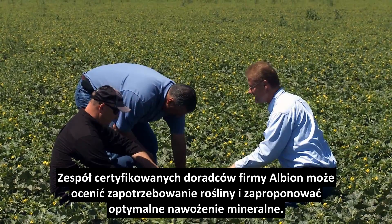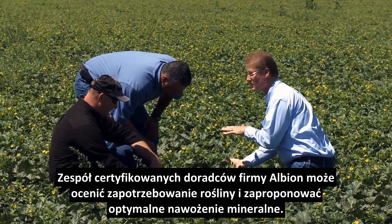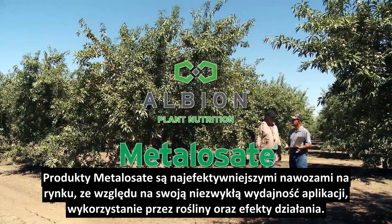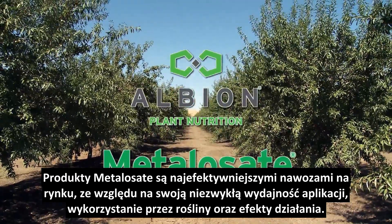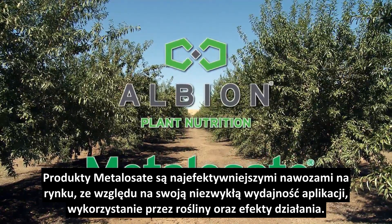Albion's expert staff of certified agronomists and horticulturists can assess optimal growth needs with timely and appropriate mineral applications. Metallisate products are the most cost-effective on the market due to their extreme efficiencies of application, plant utilization, and results produced.